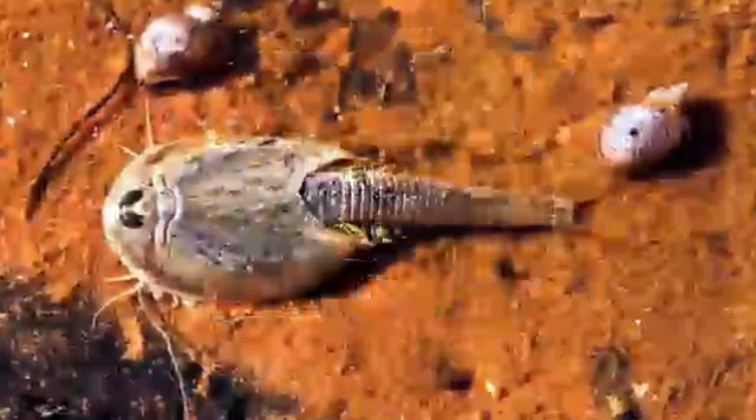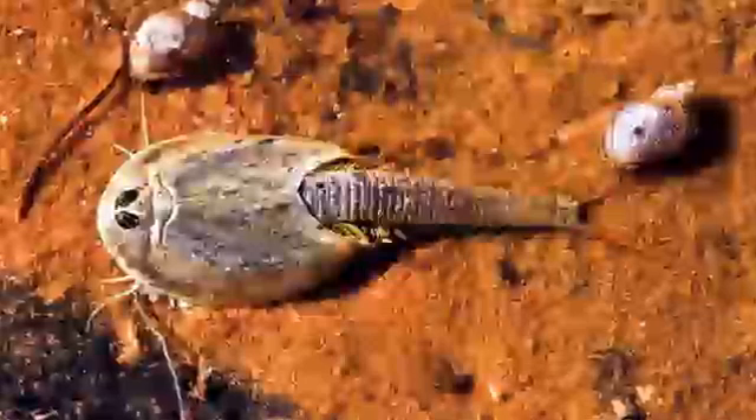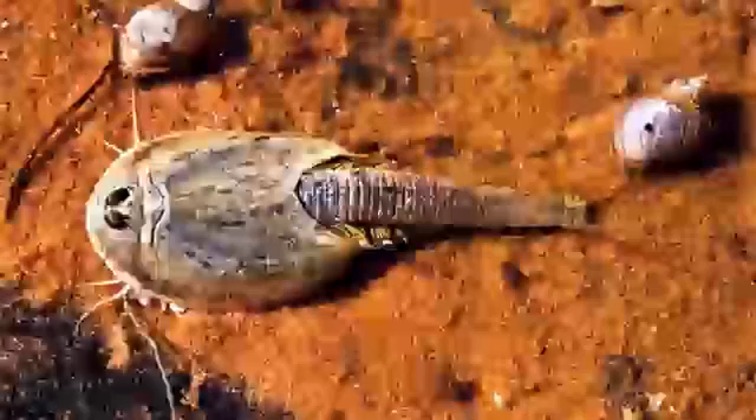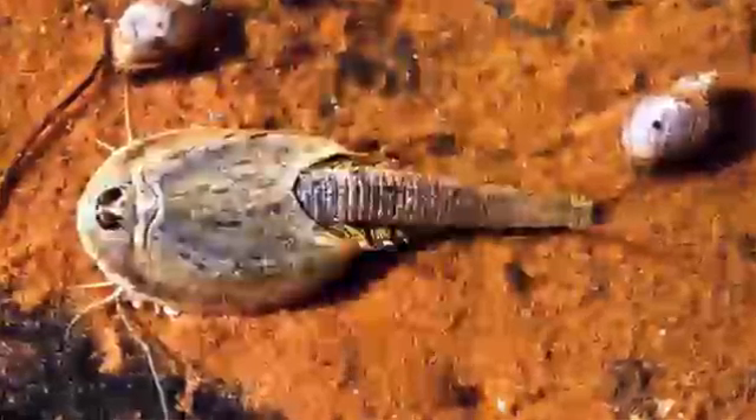25. Tadpole Shrimp. The tadpole shrimp is a freshwater crustacean that resembles a miniature horseshoe crab. It's considered a living fossil because its basic prehistoric morphology hasn't changed much in the last 70 million years.